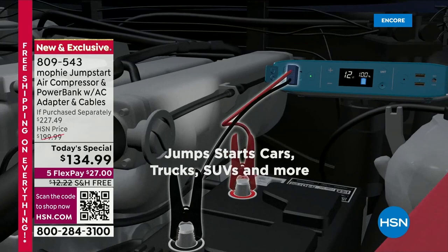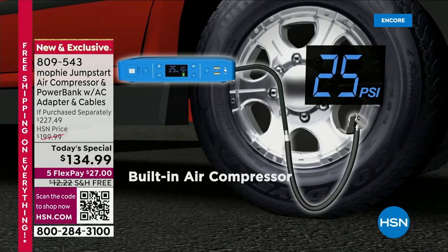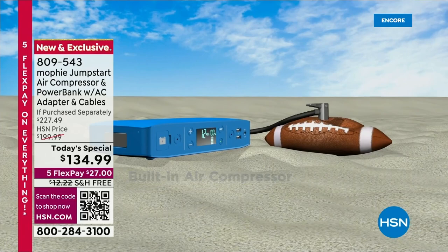Everybody is going to love this. It's 55,500 milliwatt hours of power so you can take it on the go. Look at everything that this replaces — so many different things — because it is that true six-in-one.